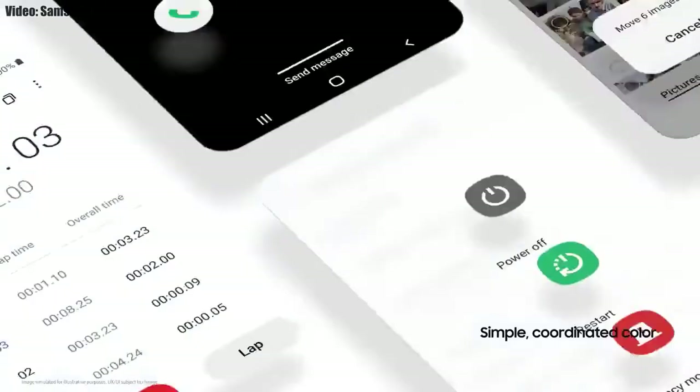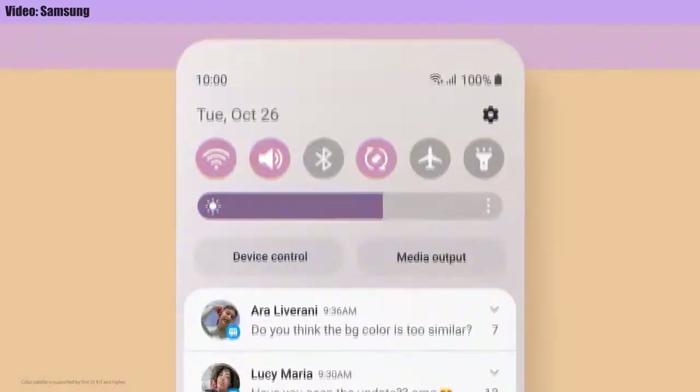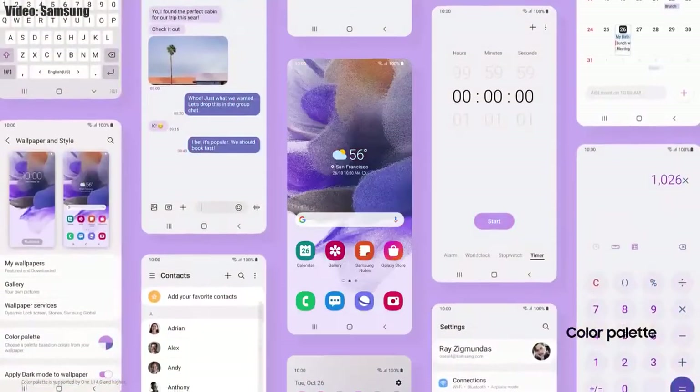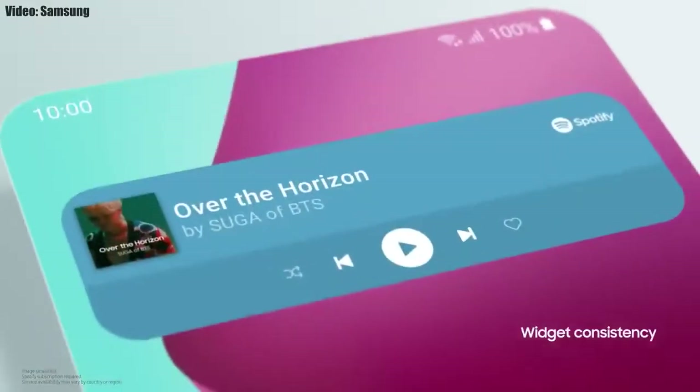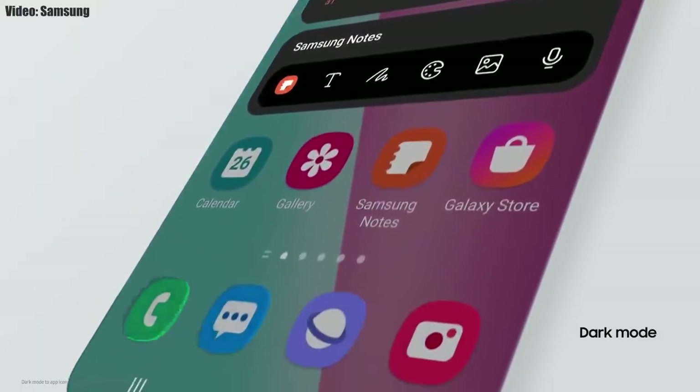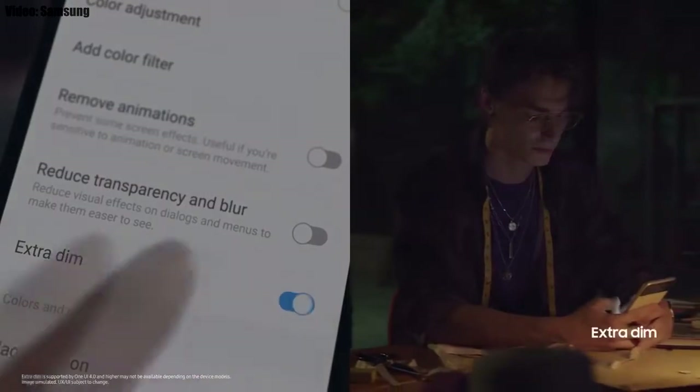Samsung added a lot of new features and visual changes to One UI 4.0. The whole theme of your smartphone will match the color of your wallpaper, you get new widgets with rounded corners and different sizes, and dark mode now also dims the app icons as well.